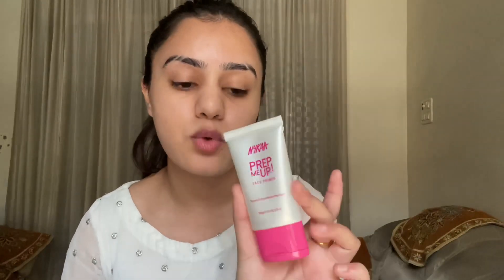After skincare, the first thing is applying a primer. Primer is the base of your base — before applying your foundation you need a base that provides a smooth canvas. Here I am using the Nykaa Prep Me Up Face Primer. It is an affordable primer, you can get it for 500 rupees. I like it very much — it is a silicone-based primer that works well for pores.